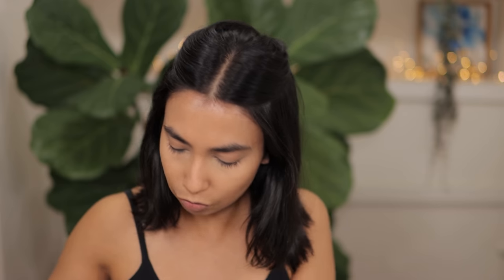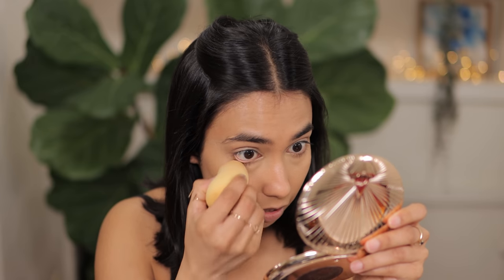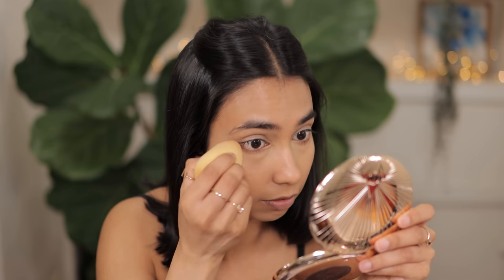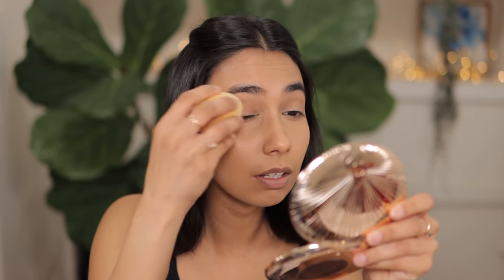Now for powder I'm going to use Huda Beauty Easy Bake in the shade Blondie. This is one of those powders I don't use every day, but I love it for special occasions because it gives a really flawless under eye and looks really great on camera — mainly because it's very matte. I'm just going to tap that under the eyes and also set my eyelids with this powder as well.